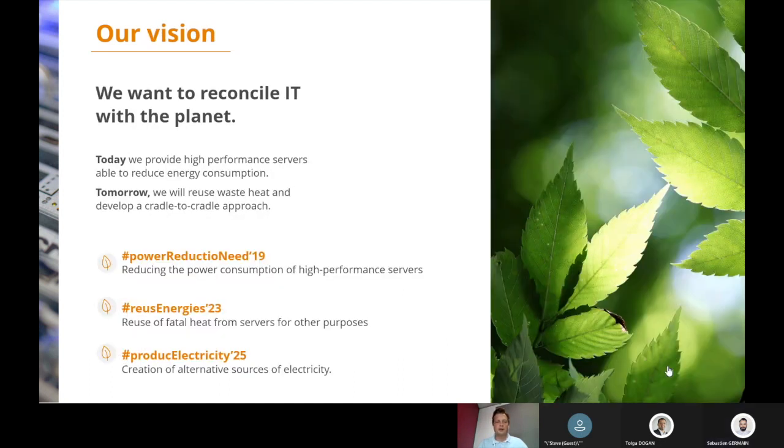We have a vision. Our first goal is power reduction — we want our servers to use less energy to work. By 2023, our second point is to reuse the waste heat from servers or data centers for other purposes. And by 2025, the idea is to regenerate that heat — perhaps generating electricity from it — so we can improve the overall efficiency of the servers.